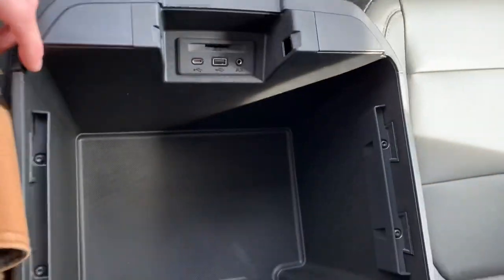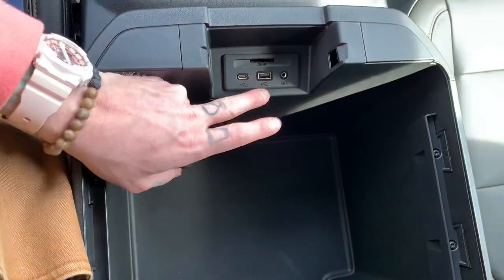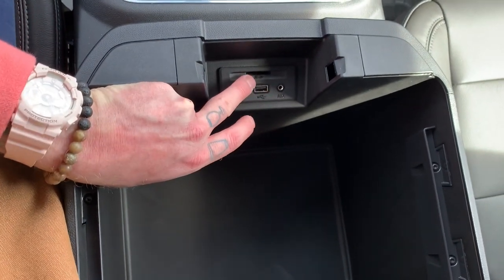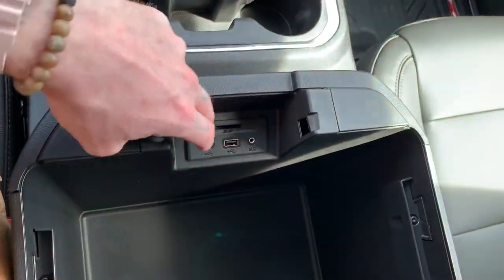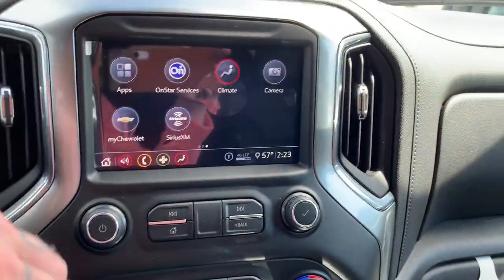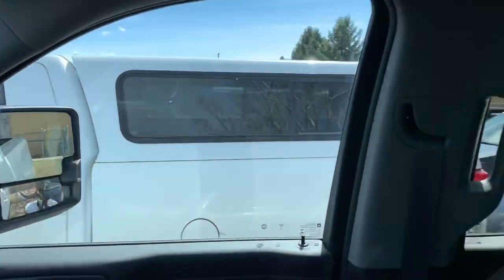Coming down here, you've got tons of storage space, as well as little rails here for file folders if you're going to be using this for work. You've got USB, USB-C, auxiliary, and right there is a spot for a SIM card where you have the ability to add navigation to this vehicle — it doesn't come standard but it comes with the option, which is super cool. And look at that sunroof — on a day like today, I absolutely love it.